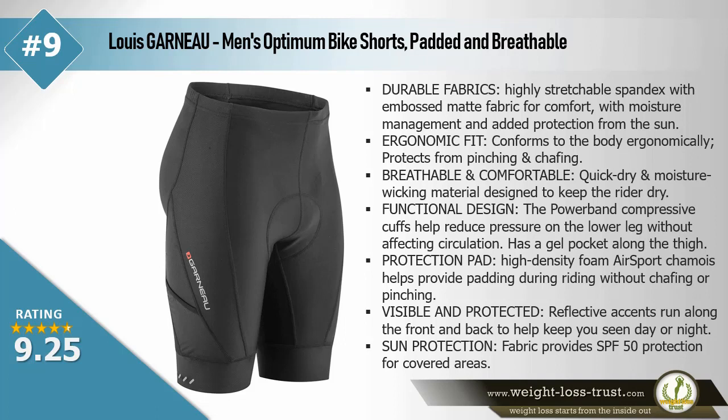Louis Garneau men's Optimum bike shorts — padded and breathable. Durable fabrics — highly stretchable spandex with embossed matte fabric for comfort with moisture management and added protection from the sun. Ergonomic fit conforms to the body ergonomically, protects from pinching and chafing. Quick dry and moisture wicking material designed to keep the rider dry. Functional design — the power band compressive cuffs help reduce pressure on the lower leg without affecting circulation. Has a gel pocket along the thigh. High density foam air sport chamois helps provide padding during riding without chafing or pinching.